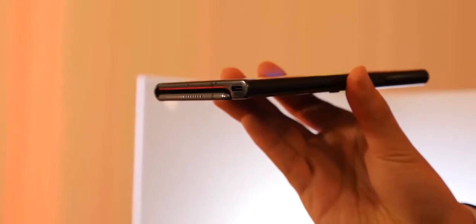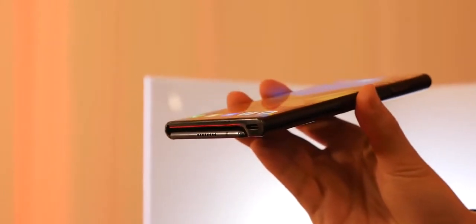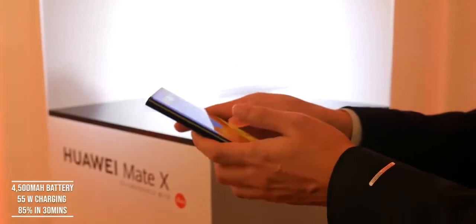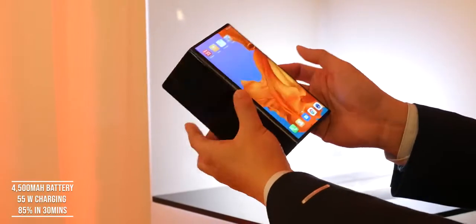This has a USB Type-C port for power and charging, with a 4,500 milliamp-hour battery. It supports Huawei's 55-watt charger, so 30 minutes of charge will give you 85%. That is nuts — they are coming in full force.